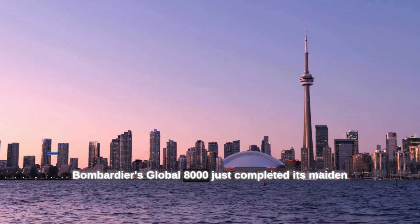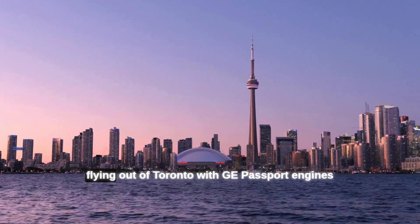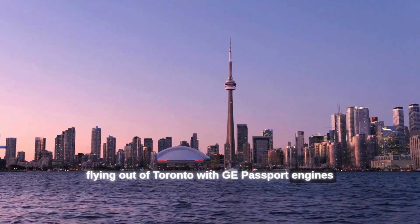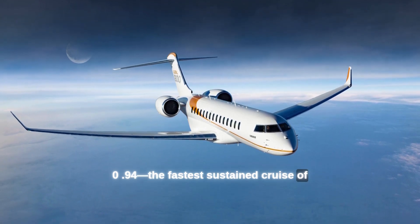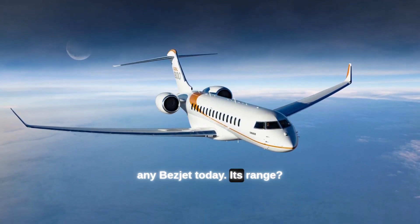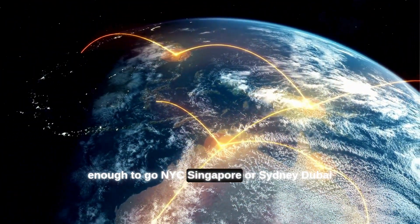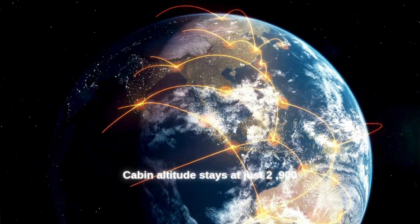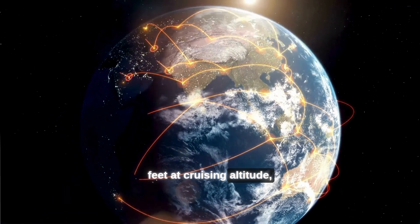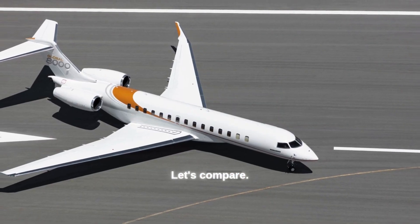Bombardier's Global 8000 just completed its maiden flight on May 16, 2025, flying out of Toronto with GE Passport engines pushing it to Mach 0.94 — the fastest sustained cruise of any bizjet today. Its range? A staggering 8,000 nautical miles, enough to fly NYC to Singapore or Sydney to Dubai non-stop. Cabin altitude stays at just 2,900 feet at cruising altitude, helping you step off fresh and ready to work.